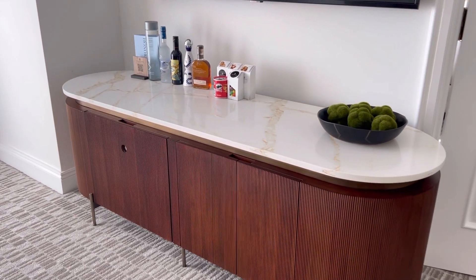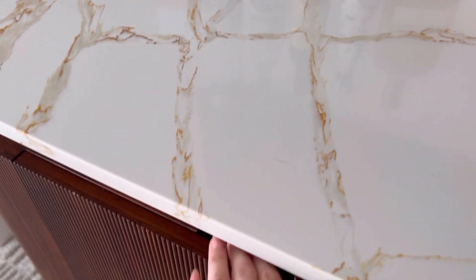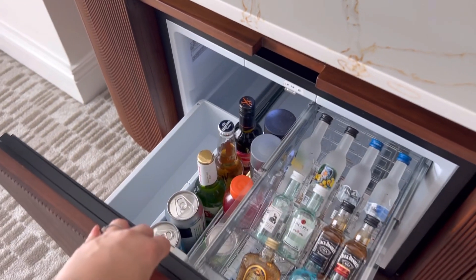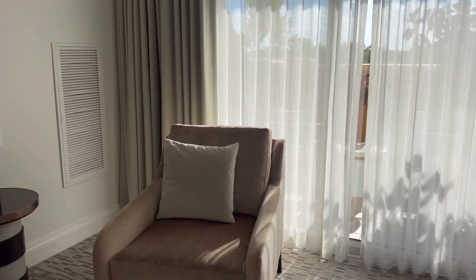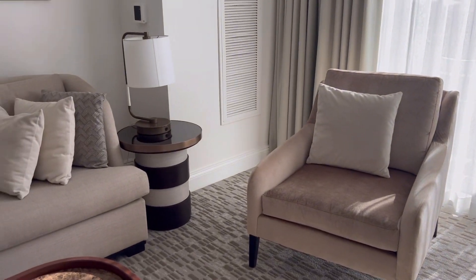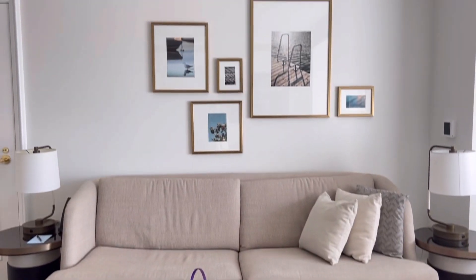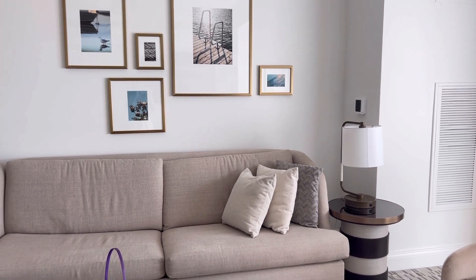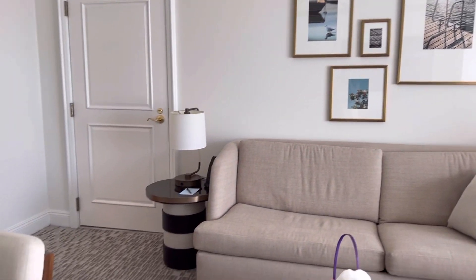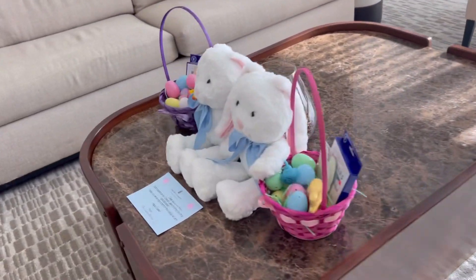I love the furniture in here — it's super retro but also modern. Here's one of the balcony entrances and a little chair to sit in. Here's the couch — I love the pictures in here too. Two side tables and then there's a big coffee table here. The Easter Bunny left the kids a gift.